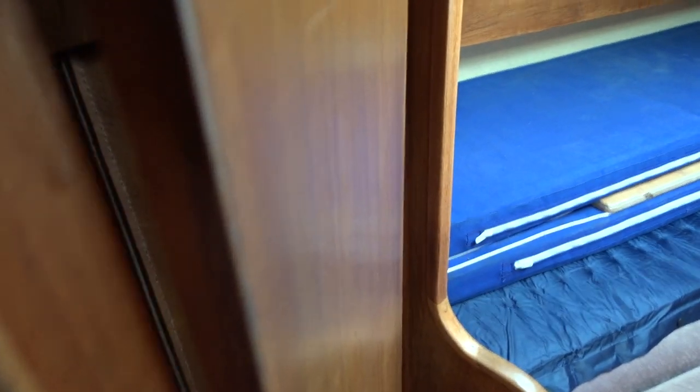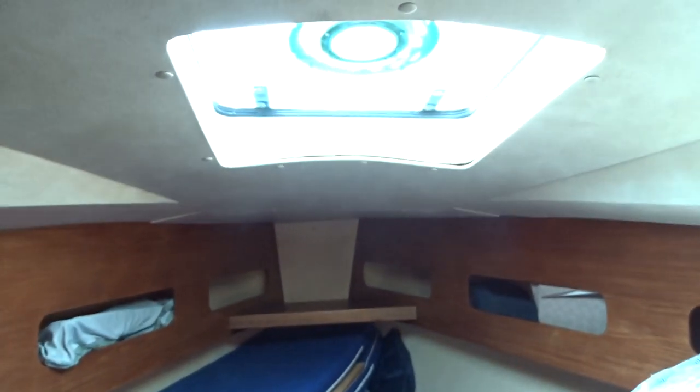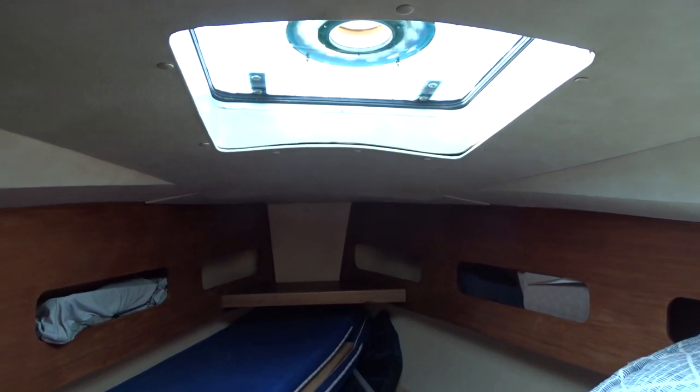Storage includes a waterproof zip-up wardrobe. There's also a good hatch with good ventilation and good light.